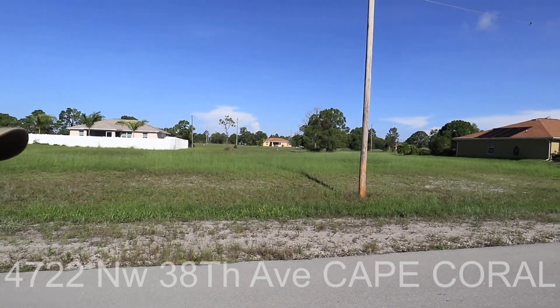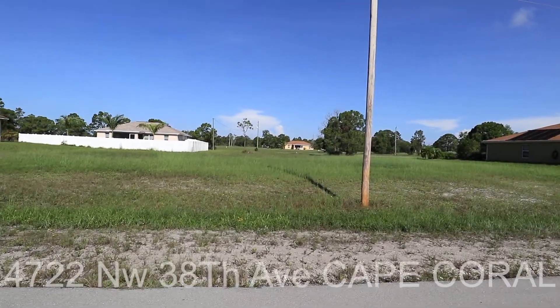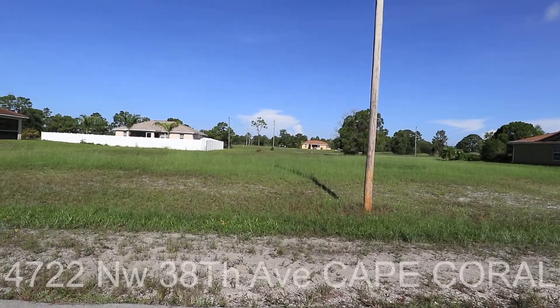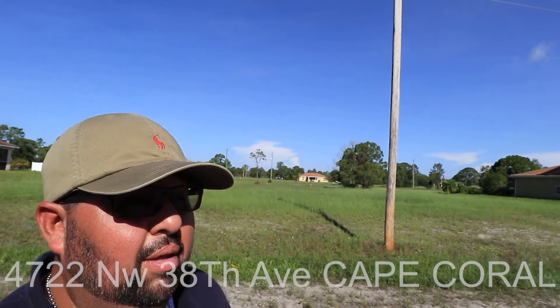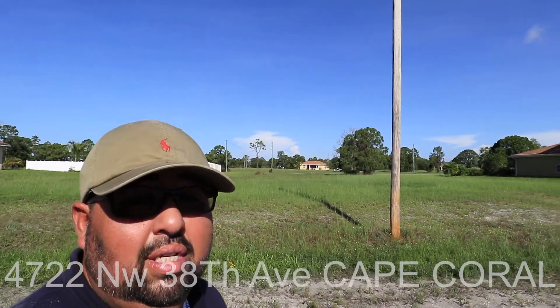Hey guys, JD here. We're off of 38th. I wanted to pan around, let you see the street, get a feel for the houses. Really pretty location. Really, really well located in regards to conveniences.